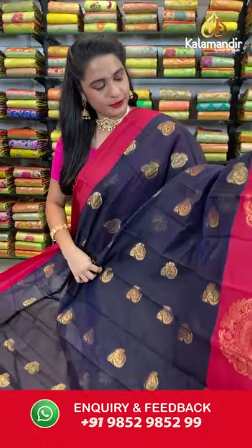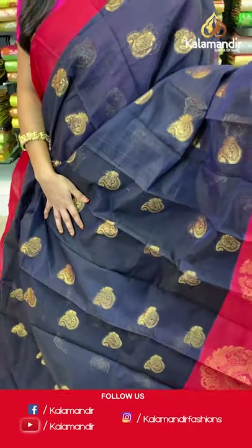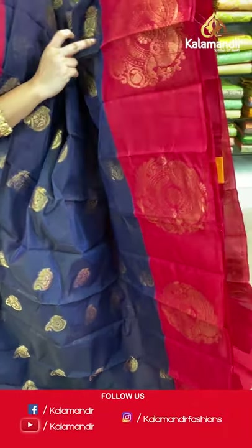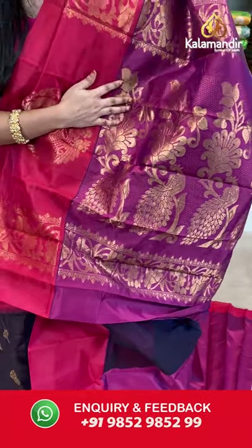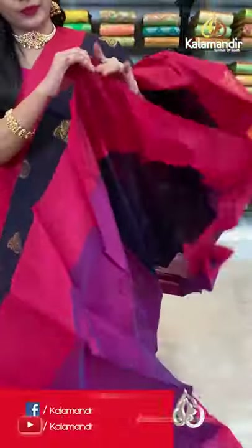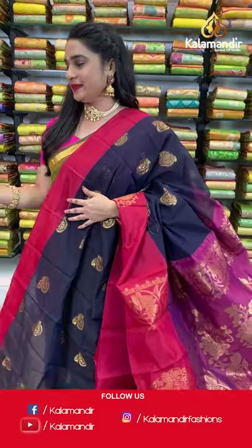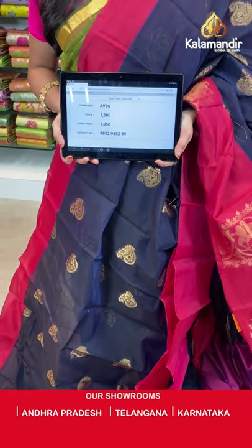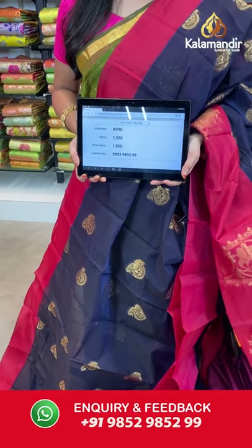Very elegant — navy blue and reddish pink color. All over the body we have parsley booties in golden zari, a contrast border, and a contrast pallu with floral and peacock motifs in golden zari. Paired with a contrast plain blouse with border. Saree code AV96, actual price 1500, offer price 1050 rupees. Send screenshot with code to WhatsApp 9852985299.